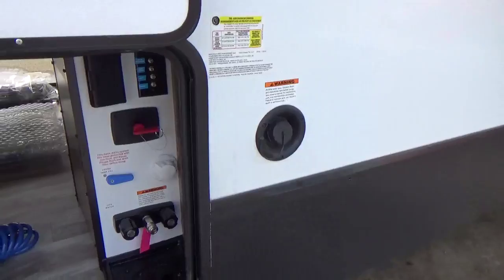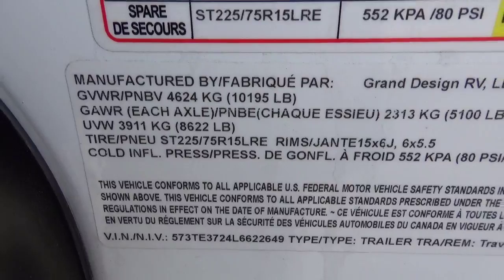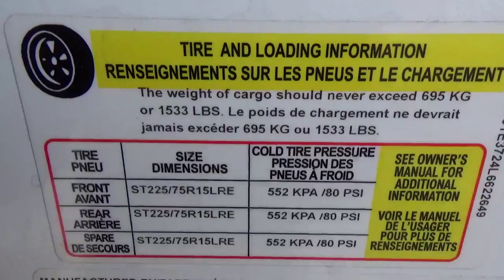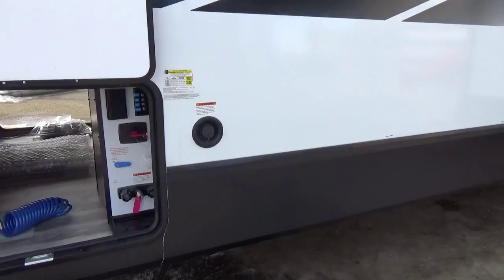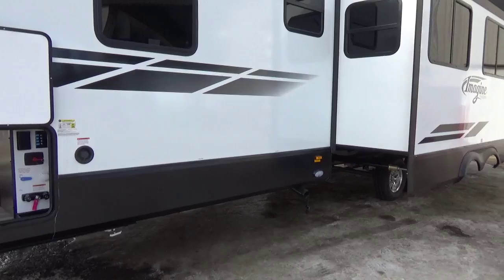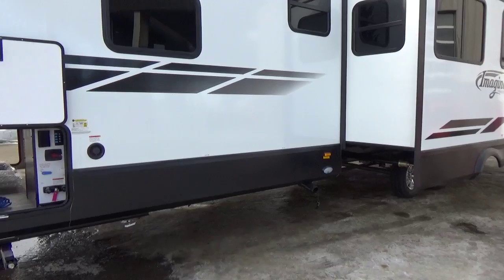On the weight badge for this particular trailer, your unloaded vehicle weight is 8,622 pounds. Your GVWR is 10,195 pounds, giving you a cargo carrying capacity of 1,533 pounds. The average family of four takes anywhere from 800 to 1,000 pounds of gear, so you definitely have more than enough capacity. The gray capacity is 90 gallons across two tanks — one for your kitchen, one for your bathroom — and the black tank is 45 gallons.